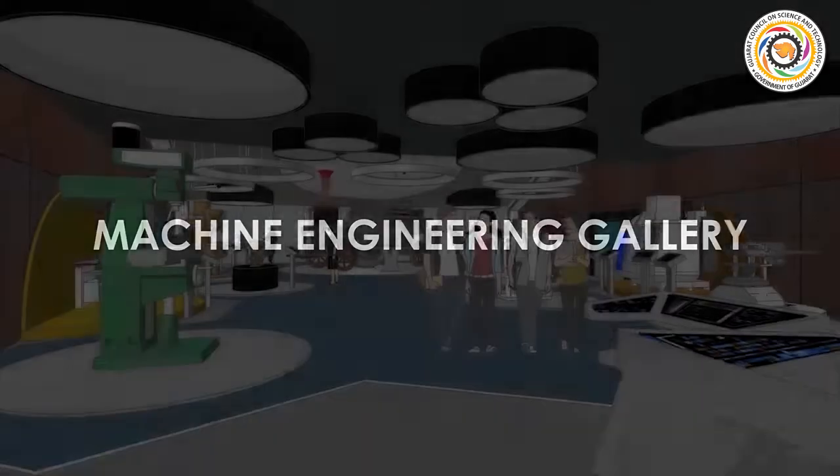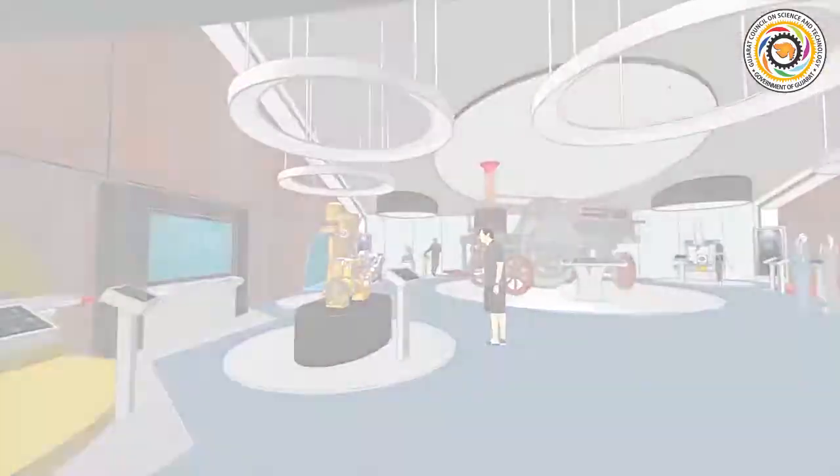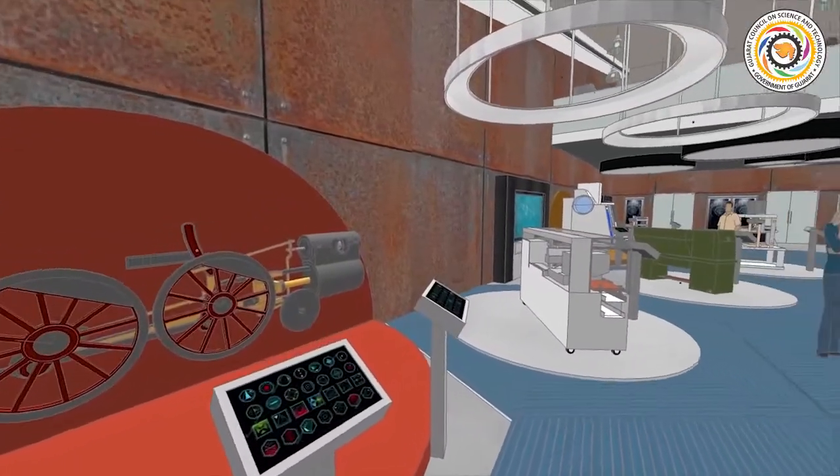The machine engineering gallery features many exhibits that showcase the machines and parts produced in the local industry, as well as envisioning the future trends of the field.